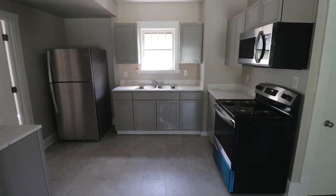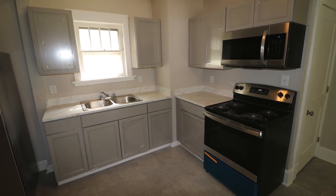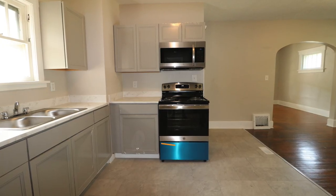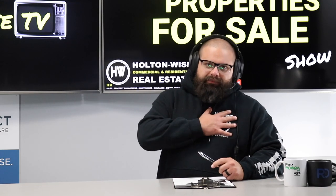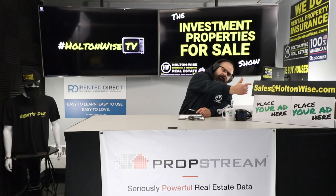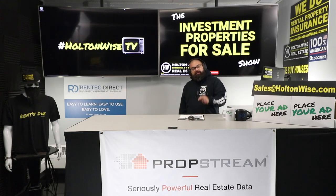The price point is only $79,900, it's fresh, it's ready to go. And since your boy J-Wise is a good guy, I'm going to let you have those beautiful stainless steel appliances we put in. If you're an investor who wants to add this to your portfolio and have my team manage it, send those offers to sales@holtonwise.com.